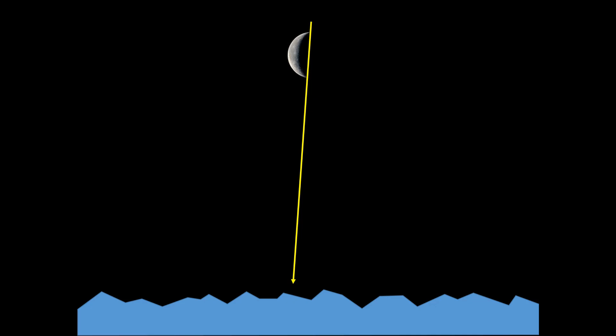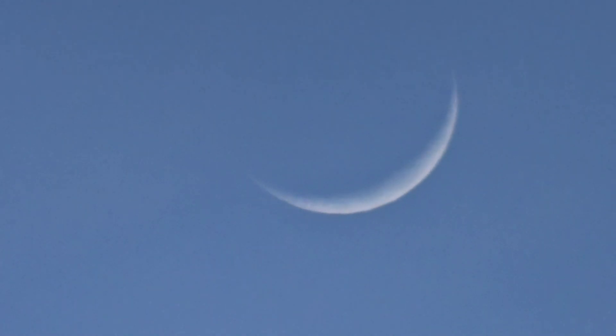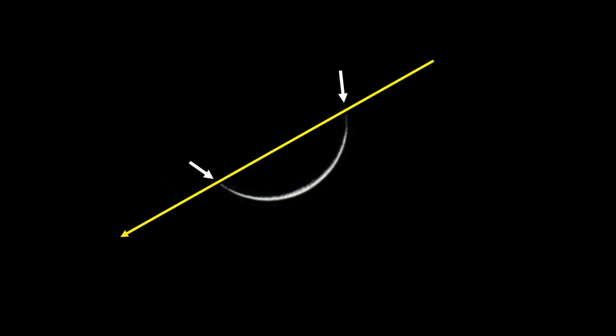Which end of the line points north and which end points south? At my location, approximately midway between the North Pole and the equator, the bottom of the moon is nearer the southern horizon than the northern horizon. Here are some examples of the moon in different phases, showing how you would identify the top and bottom points of the moon, and then draw a line through those points to give you your north-south indicator.